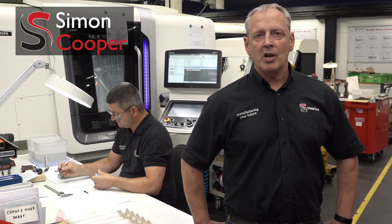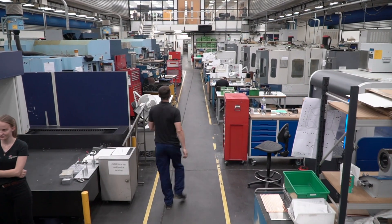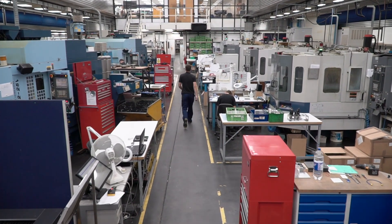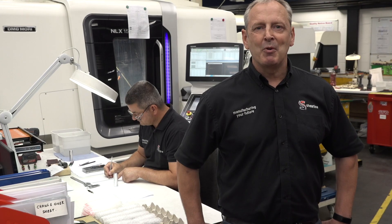Here at Sheerline we've got a large variety of machine tools, everything from five axis vertical machining, slide turning, two axis turning, driven tool turning, horizontal twin pallet mills and vertical axis mills with three and four axis variety tools.